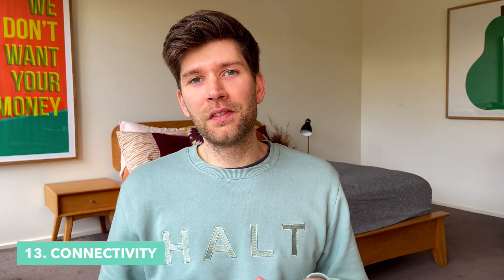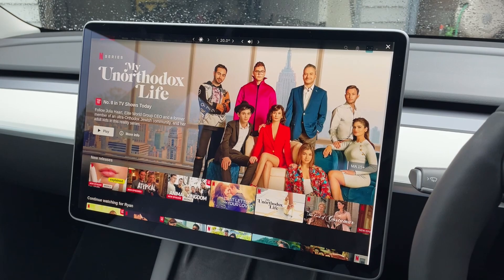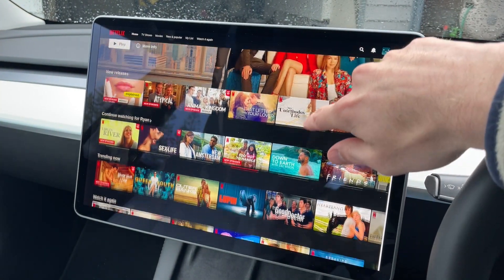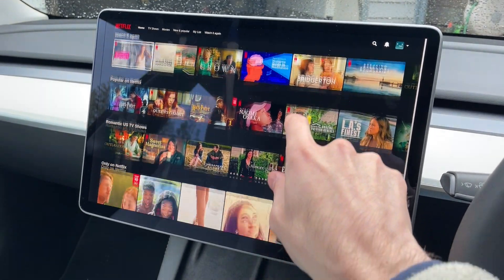Number 13 is that you actually have to pay for connectivity. When you first pick up your Tesla, you get a free trial period where you can use Netflix, YouTube, and Spotify. But after that trial period ends, you realise you can't use all those features anymore — you need to pay the subscription fee, which in Australia is about $10 to $12 a month.